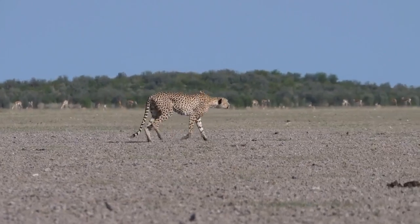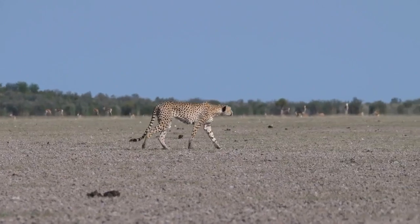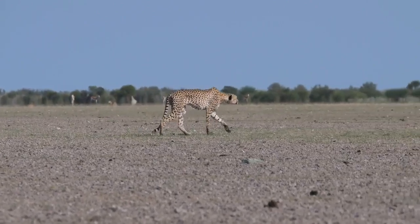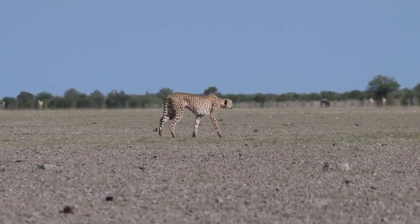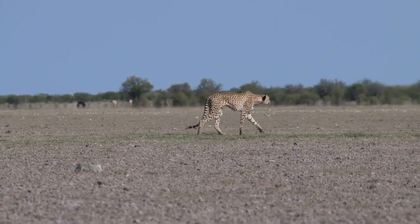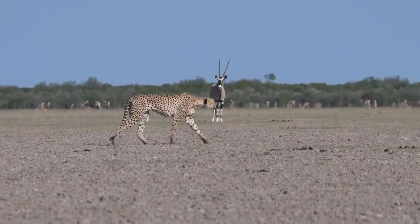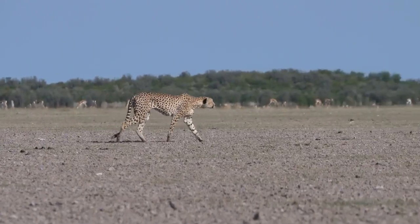6. Cheetah enlarged heart and lungs. Running so fast requires a lot of oxygen. Because of this, cheetahs have an enlarged heart, oversized liver, adrenals, bronchi and lungs, and large arteries. These adaptations are important for an animal that relies on explosive speed to capture prey. These body features enable cheetahs to effectively take in oxygen and diffuse it into their high-power muscles.